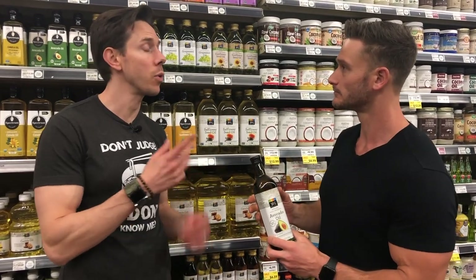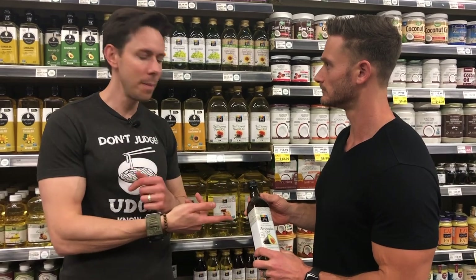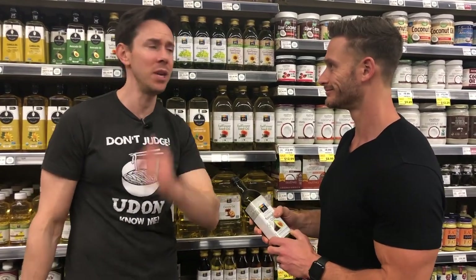It's also perfect to just drizzle on a salad if you don't want to change the flavor. And if you want to make your own avocado oil mayonnaise instead of paying nine bucks for a jar of Primal Kitchen, you can make it with this and a pasture-raised egg yolk for about $3. There's a recipe on the blog — it's so easy.